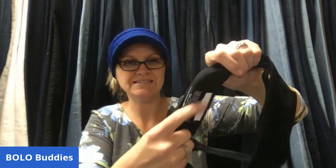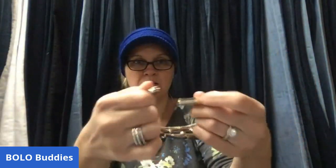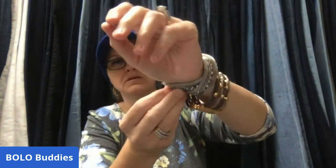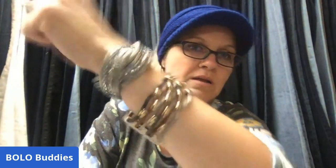I sold another Victoria's Secret bra — this one has a heat seal covering the Victoria's Secret name on the fabric. I disclose it and take a picture; it sold for $21. I also sold a lot of two magnetic bracelets on Poshmark for $12. They're nice because you can put them on by yourself — great for anyone who likes a little bling.